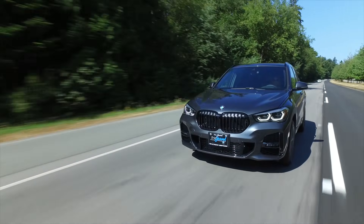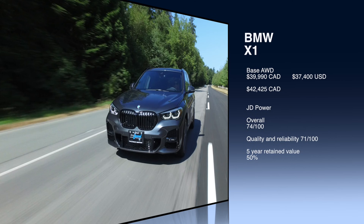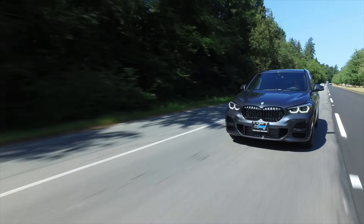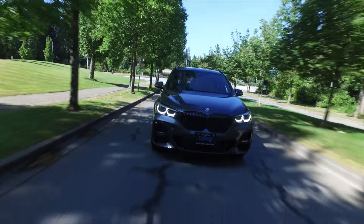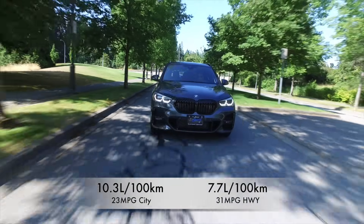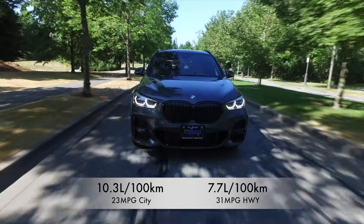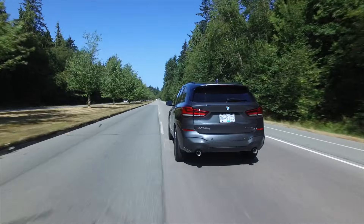The BMW X1 base model starts at just under $40,000, with the next trim at almost $42,500, plus available packages. JD Power gives the X1 an overall score of 74 out of 100 and a quality and reliability score of 71 out of 100. CarEdge states the X1 will retain 50% of its value after five years. Fuel economy is 10.3 L/100km city and 7.7 highway — 23 mpg city and 31 highway. The X1 can tow up to 3,700 pounds and comes with a four-year 80,000-kilometer warranty. In Canada, scheduled maintenance is included for four years at no charge.